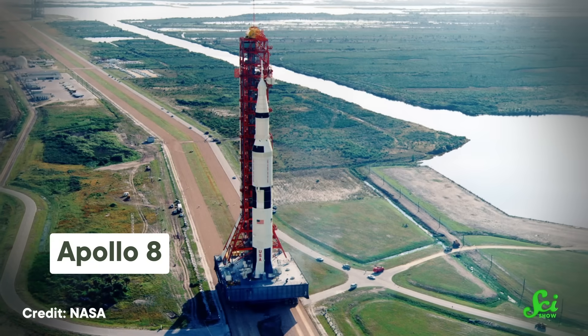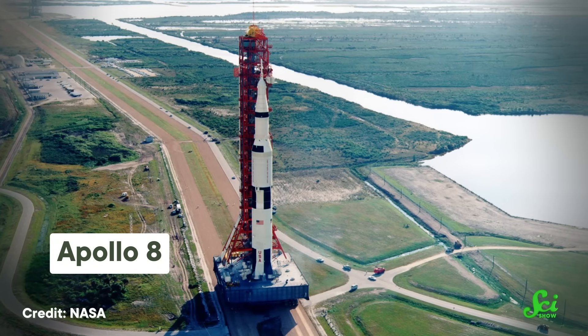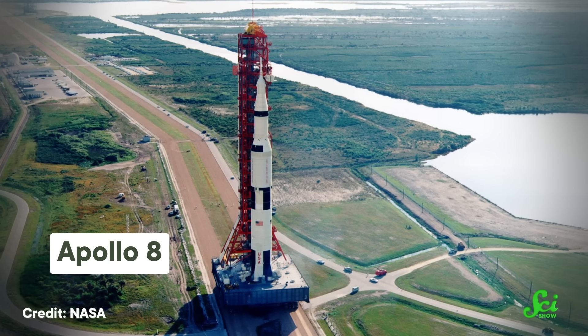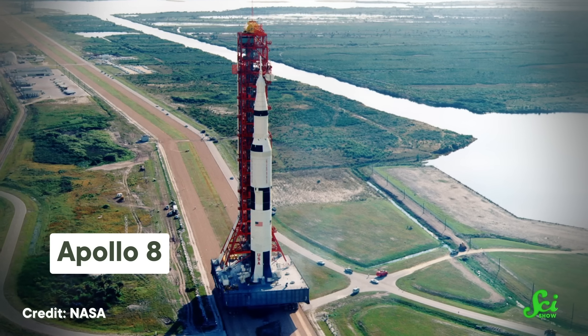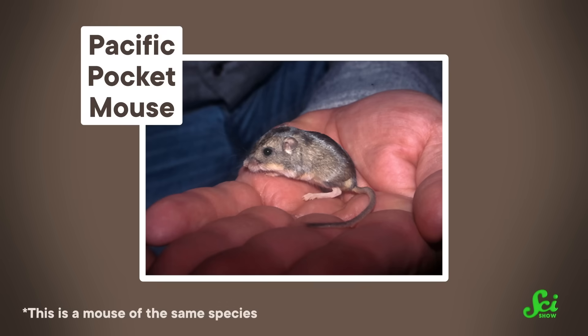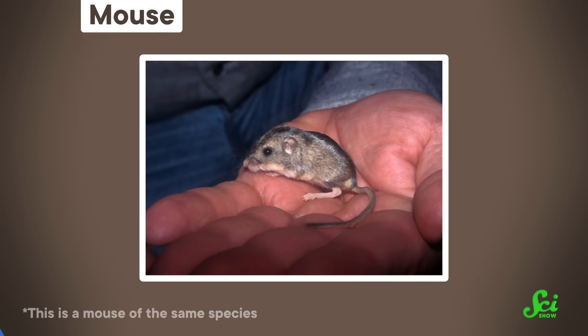Of course, Apollo 8 would soon prove this on the US side of things, going around the Moon and telling the world Merry Christmas just a few months after Zond 5 had splashed down in the Indian Ocean. And a few years later, animals and astronauts would share a ride to the moon. In 1972, five mice named Fee, Fi, Fo, Fum, and Fooey orbited the moon during the Apollo 17 mission. Unfortunately, the tortoise record holders didn't seem to have had names.